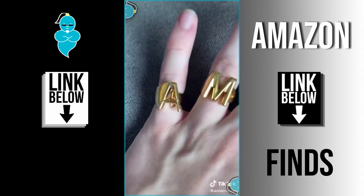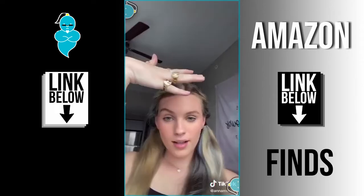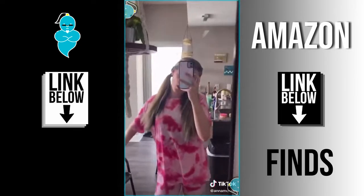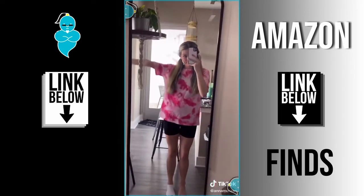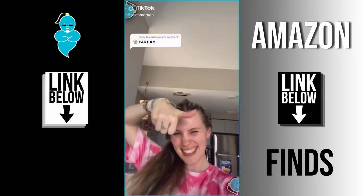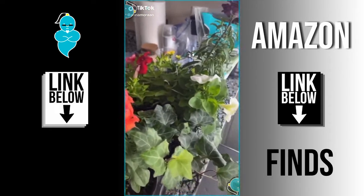This tank top is a dupe for Lululemon. Here's some jewelry — I love these rings, including the Harry Styles rings. This is a tie-dye set and I love tie-dye right now, but since it's a lot going on, I like to wear it with these black biker shorts from Amazon — and they have pockets, which I love.